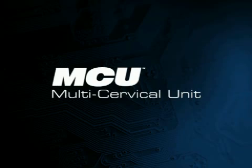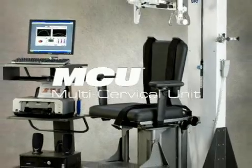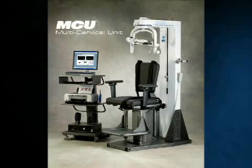One of our products is the Multi-Cervical Unit, or MCU. The MCU is the most effective and complete system for cervical evaluation and treatment available in the market today, providing objective data to help diagnose and treat neck-related ailments and measure real progress with clinically proven methods.